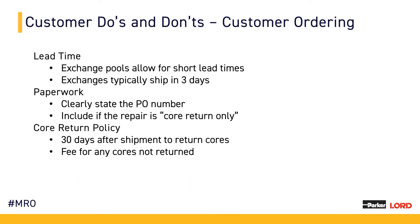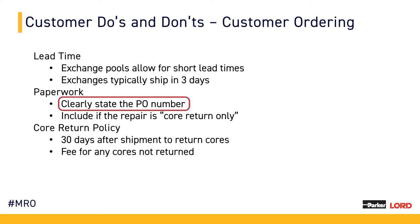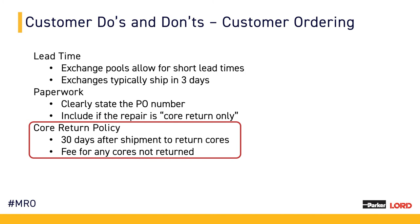We'd like to provide some information on customer ordering. Orders that are at or outside of lead time are very important. Orders sent to us inside of lead time make it more difficult for us to meet customer expectations across all of our customers. We are set up and happy to assist with any AOGs or expedites that need to happen, but we want to avoid inside-lead-time orders when expedites are not expected. Meeting and exceeding our customers' expectations is our main focus. Customers can help us with clear and accurate paperwork and PO information, signifying core return only when applicable, and core return within 30 days to ensure we can further support all of our customers. In certain cases, we do need to charge a core fee when cores are not returned.